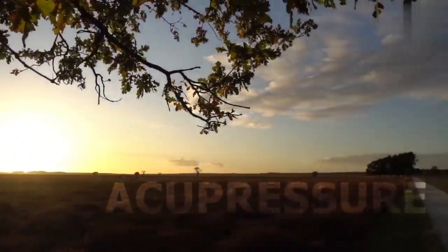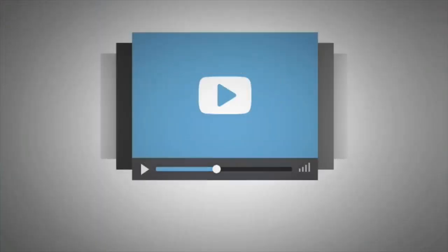Welcome to my channel. Today we are going to discuss acupressure. I will tell you the pressure points, so watch the complete video.